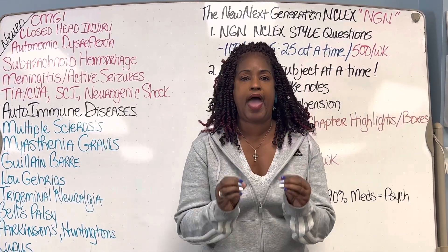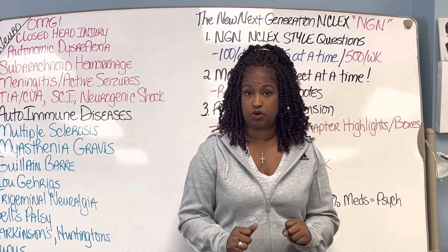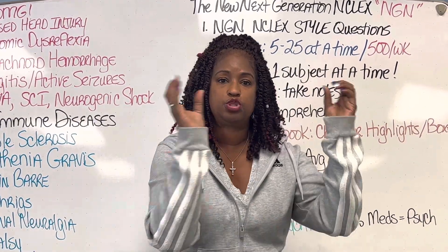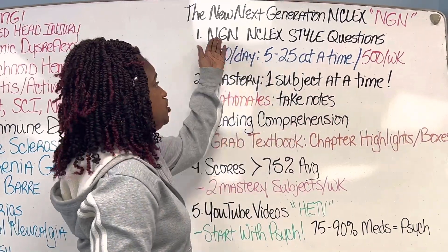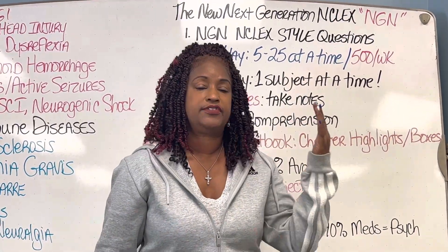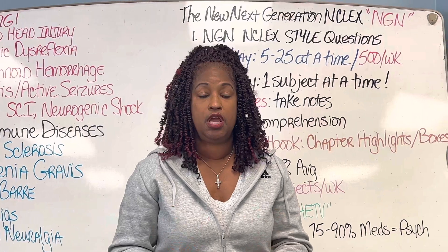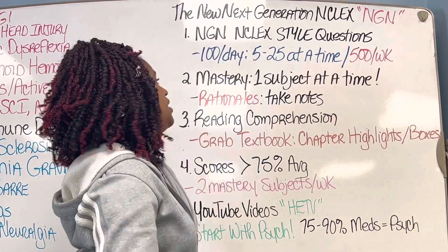Number one: in order for you to pass this new NGN NCLEX, you've got to be structured. I've got five big tips and maybe a little extra at the end. Tip number one: you have got to find software that gives you real NCLEX-style questions — and not the old NCLEX-style questions. You need the new NGN NCLEX-style questions. They're crazy different. There are case studies, bow-tie questions, trends, charts, and patient records. The software you purchase has got to have at least 2,000 questions.